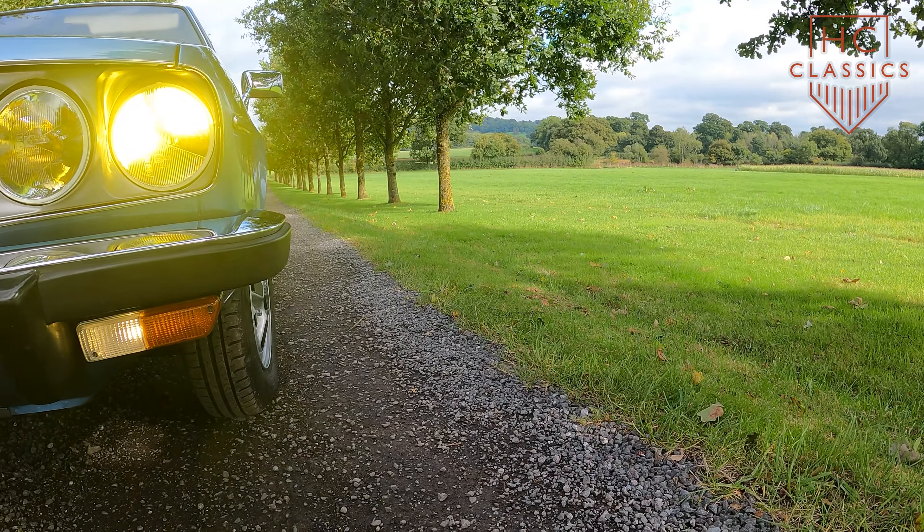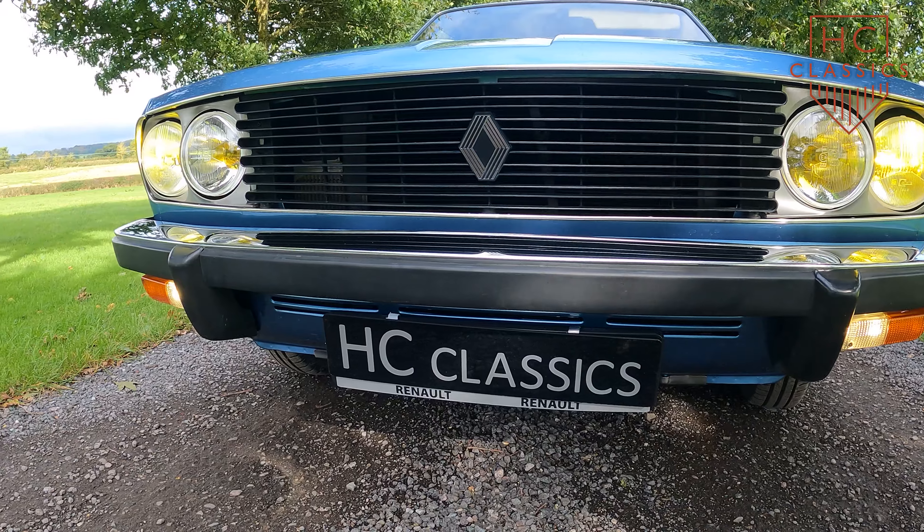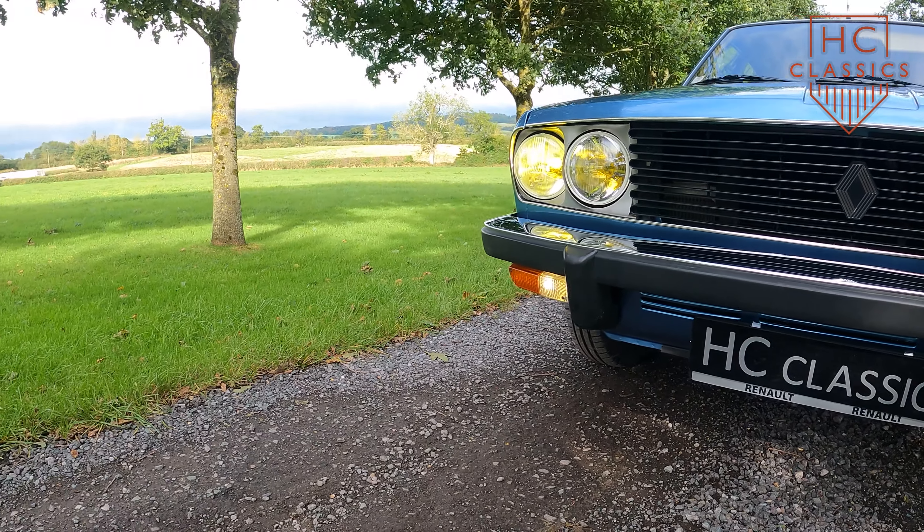Though it faced some challenges in terms of reliability, the 30TS left a lasting legacy, and today it's cherished by classic car enthusiasts for its charm, rarity, and the distinctive experience it offers.